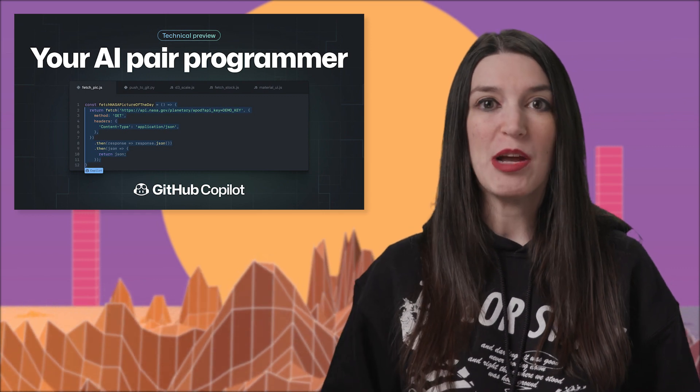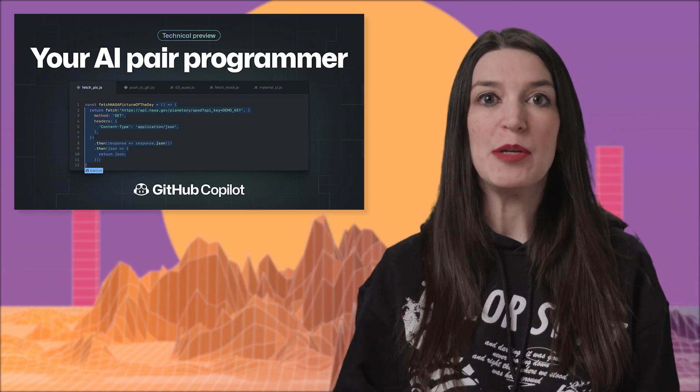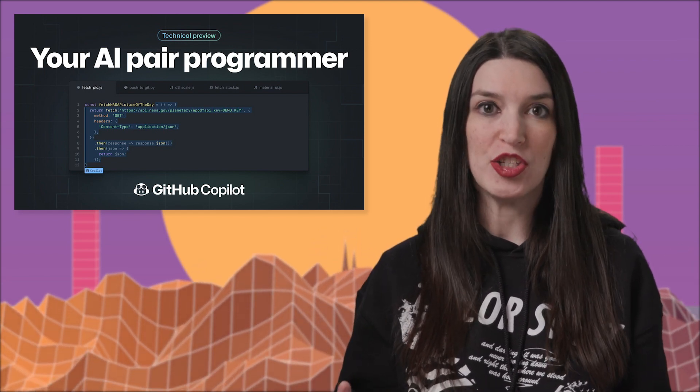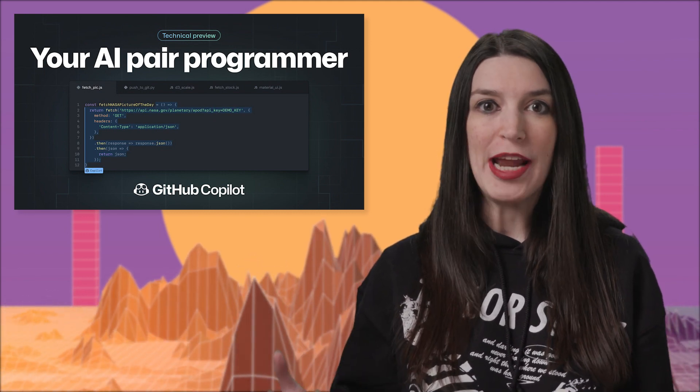Enough about nightmares — let's go to some fun stuff, my favorite things of 2021. First up, I wanted to talk about GitHub Copilot, which is still in private preview but you can sign up to be let in. It is an amazing new VS Code extension that takes advantage of GPT-3, a very impressive AI algorithm, to basically help you write your code.